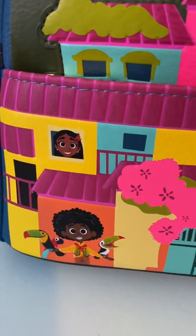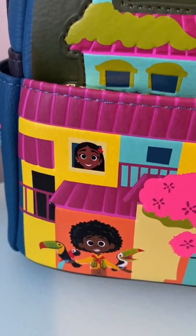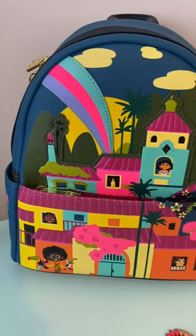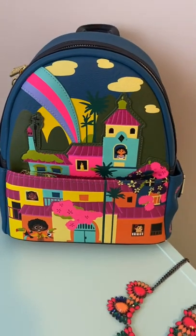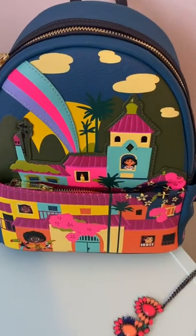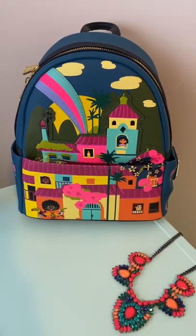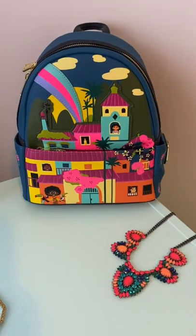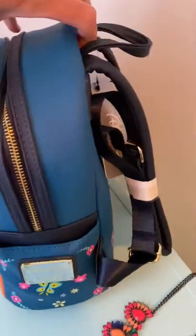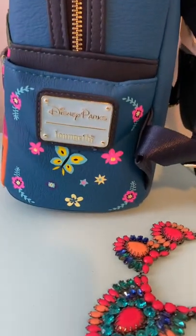I know many of you are probably collectors of Loungefly bags. We actually only have one — my son has one of the Mickey treats Halloween bags from last year. When my sister initially said she saw it sold out on Shop Disney, I went on eBay and of course they were selling for quite high prices. I also reached out to a couple of personal shopper accounts on Instagram and they basically said it had been sold out of the parks for weeks, so chances were low they'd be able to get it for me.